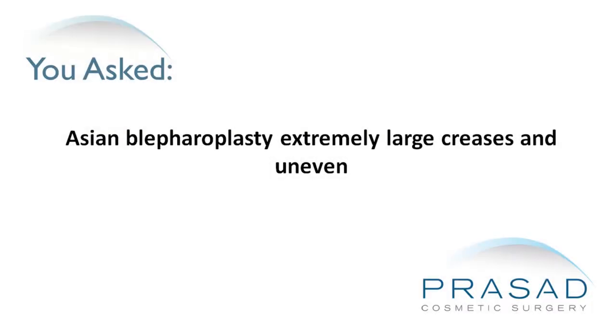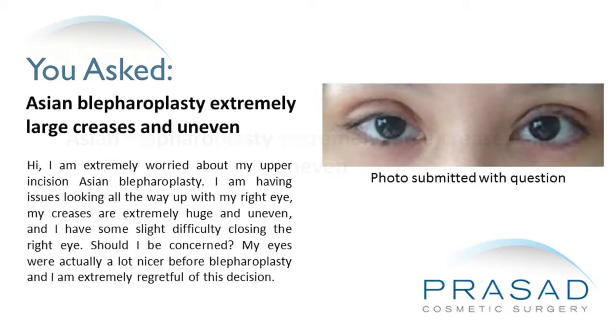I am extremely worried about my upper incision Asian Blepharoplasty. I am having issues looking all the way up with my right eye. My creases are extremely huge and uneven, and I have some slight difficulty closing the right eye. Should I be concerned? My eyes were actually a lot nicer before the Blepharoplasty and I am extremely regretful of this decision.